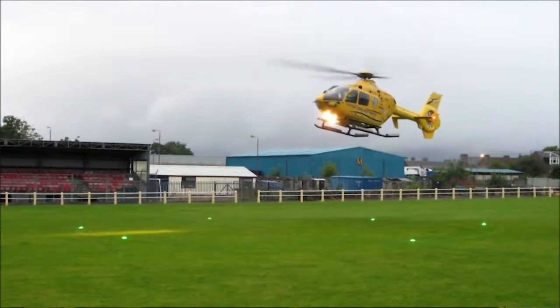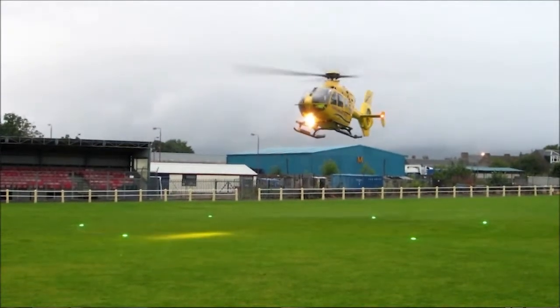FEC Heliports are an aluminium heliport supplier, predominantly supplying rooftop heliports on top of hospitals. In addition to that, we also supply a range of heliport equipment such as fuel water separators, safety netting, and heliport lighting.